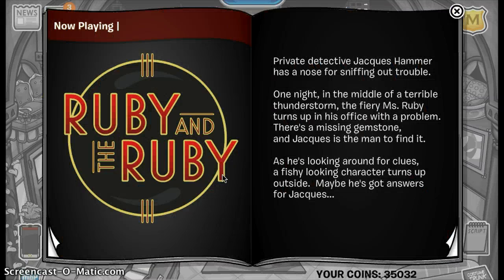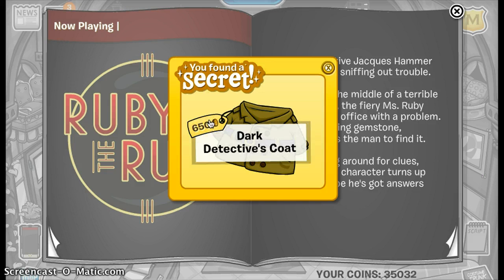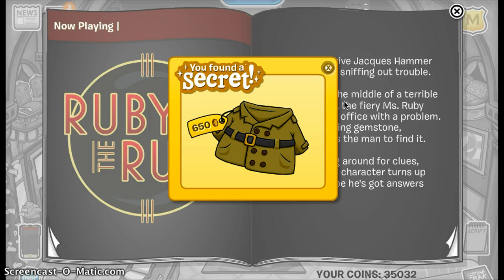Hello YouTube, and today I'm going to show you the Ruby and the Ruby costume trunk sheets. And if you click on that thing, you'll get the Dark Detectives Coat.